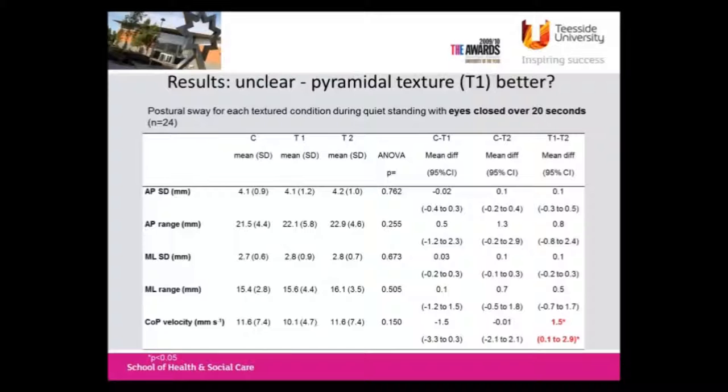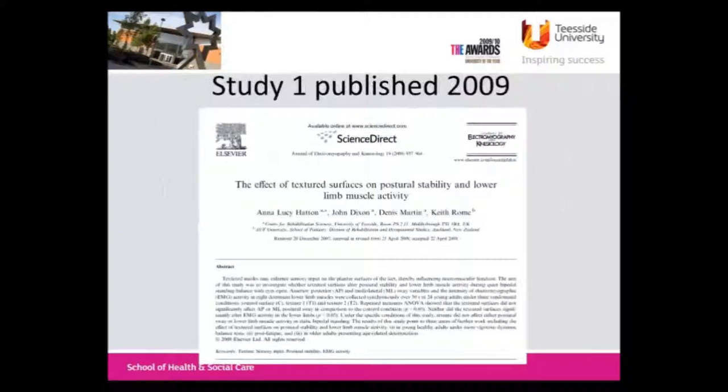One of the interesting things with textured insoles is that something almost happened here with the eyes closed, and that's what a lot of the studies we've done, and other groups have shown - the effect appears only when visual input is withdrawn. You can argue about the functional relevance of that, but that's for debate. This one showed basically a little bit; there was nothing conclusive. The two textured surfaces showed a significant difference between them, but it didn't really tell us anything conclusive. We published it anyway and moved on to the second phase of the PhD.